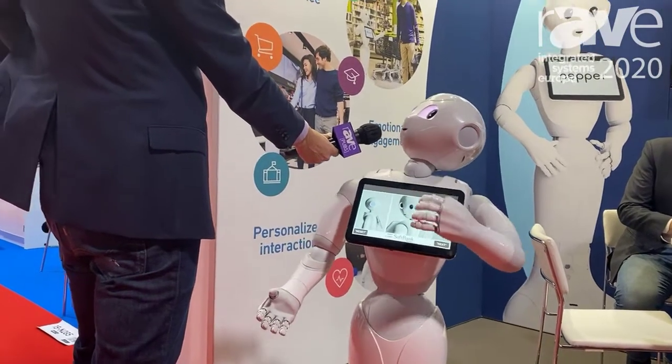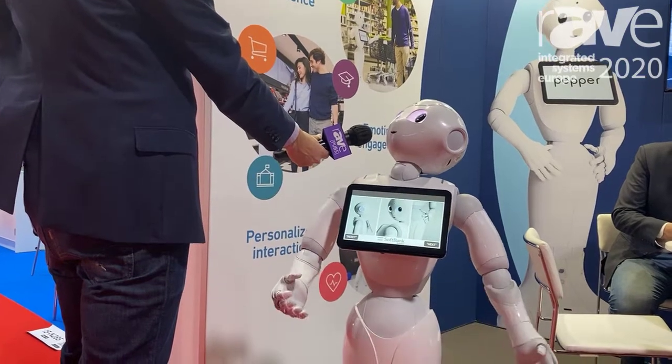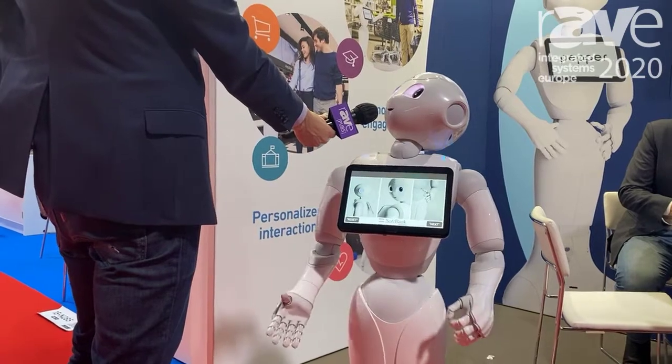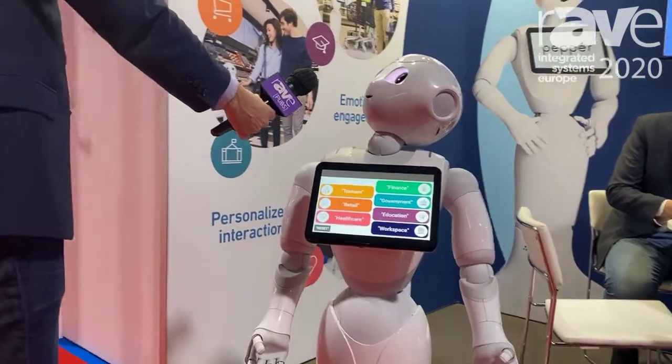You can already find me today in businesses and schools. 2,000 companies around the world have adopted me as an assistant to welcome, inform, and guide visitors in an innovative way. Here are the different sectors I'm used in. Tell me which one you would like to hear about.